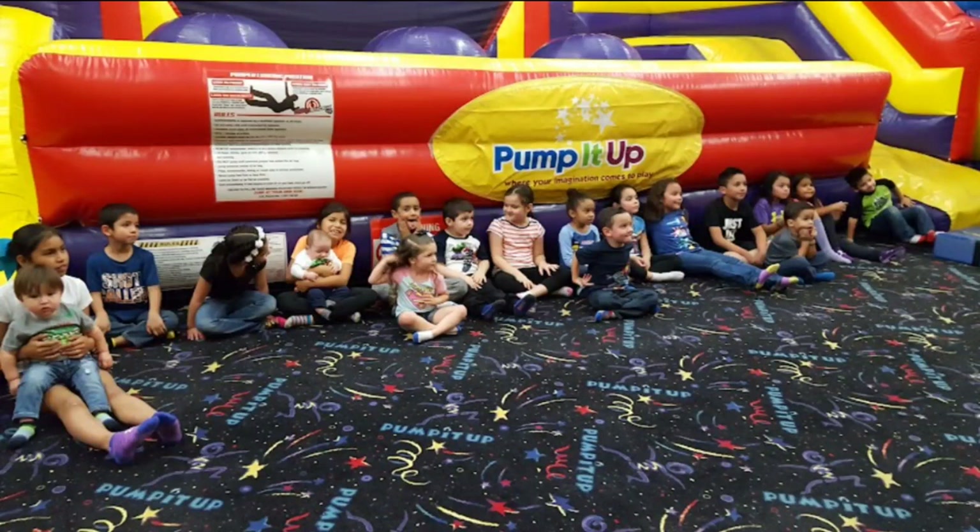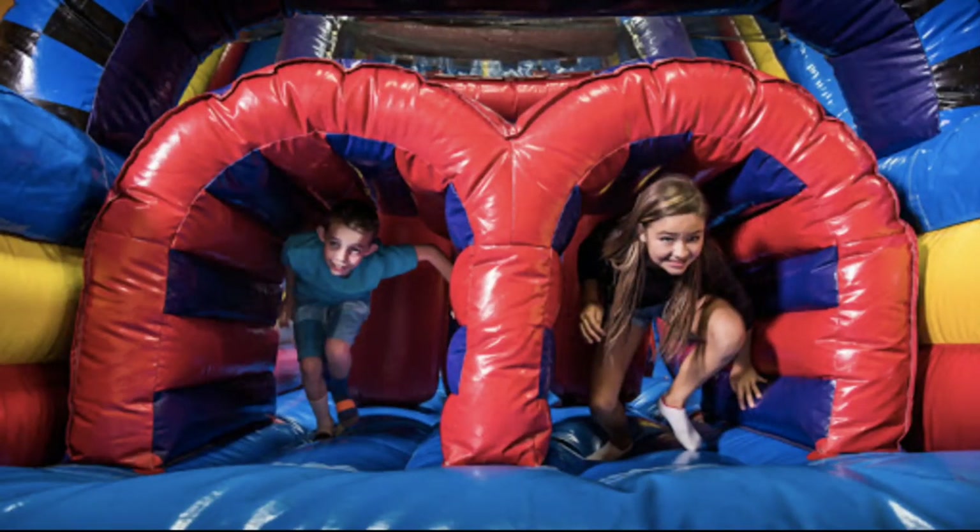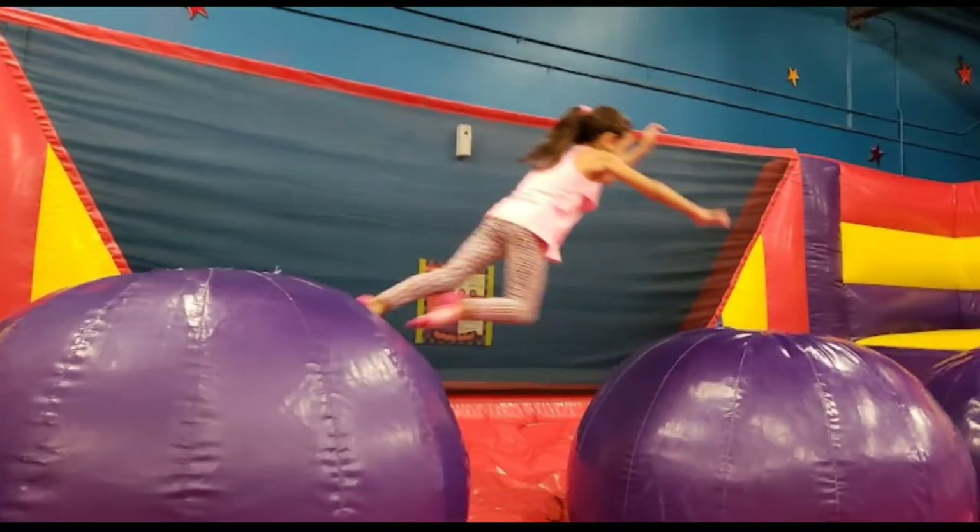If you guys ask for an overall review of Pump It Up, my honest personal review is that Pump It Up is not that suitable for kids who are below two or three years. Also, you can enjoy Pump It Up much more when you come as a group rather than individually. There is also the ball-jumping game where you hold one ball and jump from that ball to the next — it was really so much fun. I even tried it, but it is not quite easy, viewers!